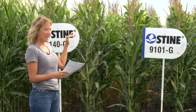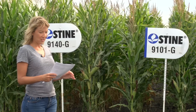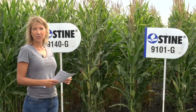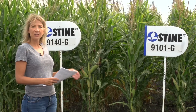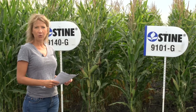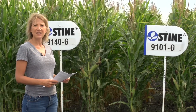9101G is a shorter variety, which makes it really good in stress situations. It does well in tougher fields and it's a good no-till option. It has excellent roots and stalks. It's a good option for corn on corn and has a fixed ear flex.